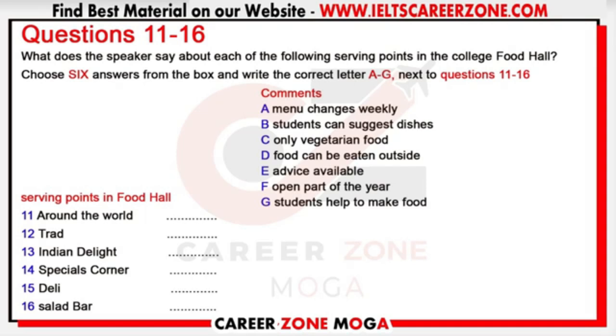One of the serving points is called 'Trad' and will serve the best of traditional British food along with pizzas and burgers. Six students from the catering department will be involved in preparing and cooking the food for a week at a time as part of their training. British food may not have the best reputation, but you'll be surprised how delicious it can be. Another food point is called 'Indian Delight'. This will serve meat, fish and vegetarian food from different parts of India as well as delicious desserts — much more varied than in most Indian restaurants.